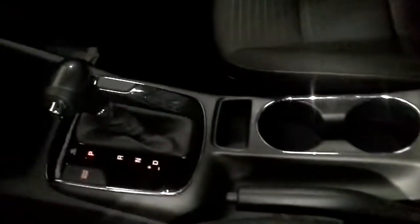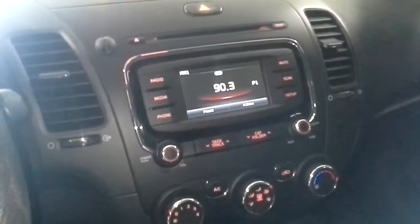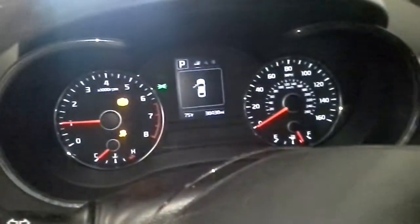Black interior with annual cloth seats. There's the miles.